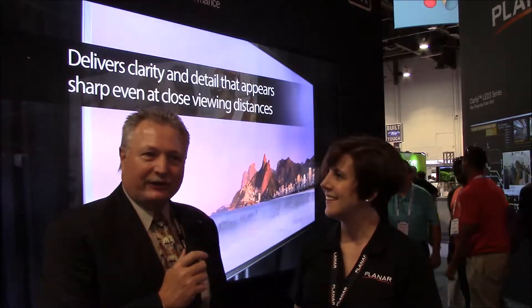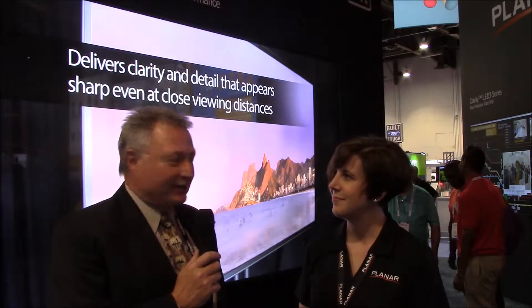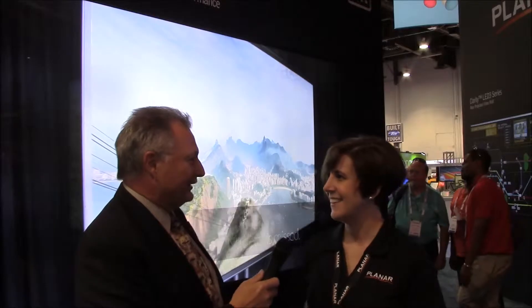Hello, here we are at Infocom 2014 and we are at the booth of Planar, and we are with Jennifer. Jennifer has to show us a really big display, just introduced today, and she's going to tell us a little bit about it.